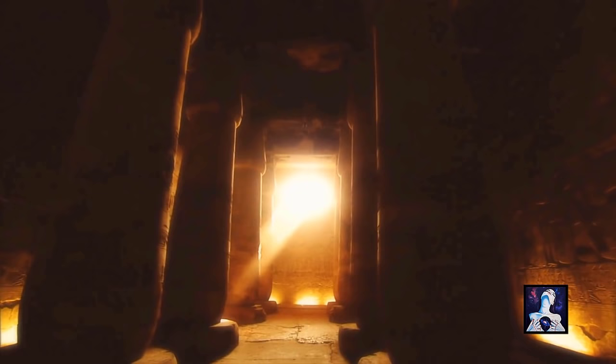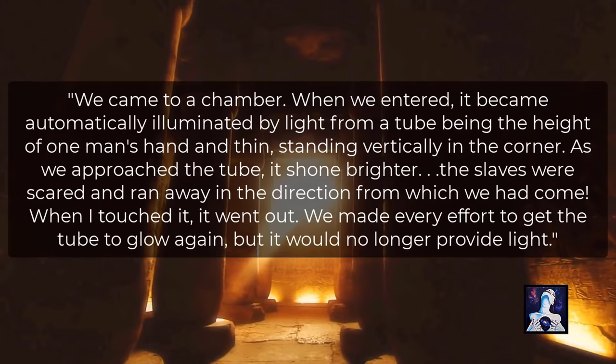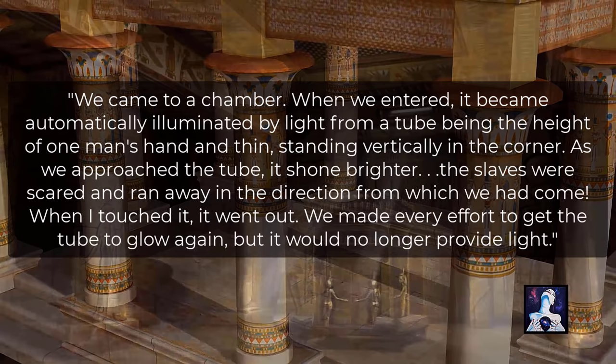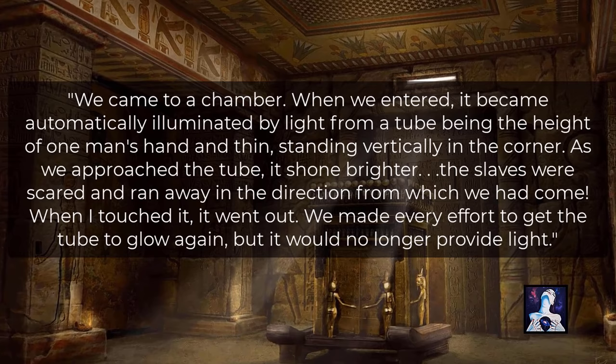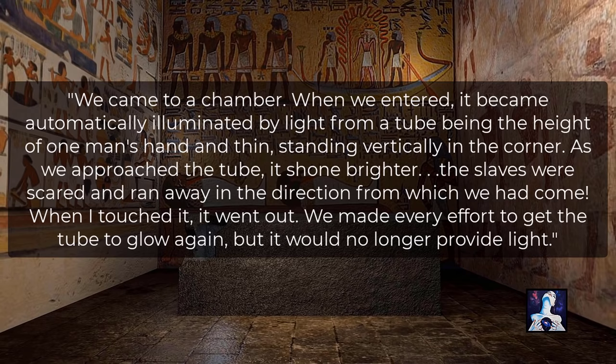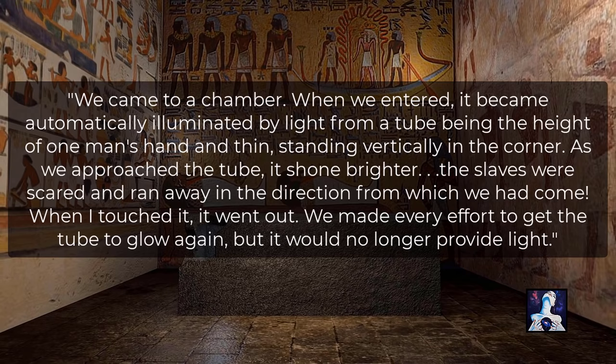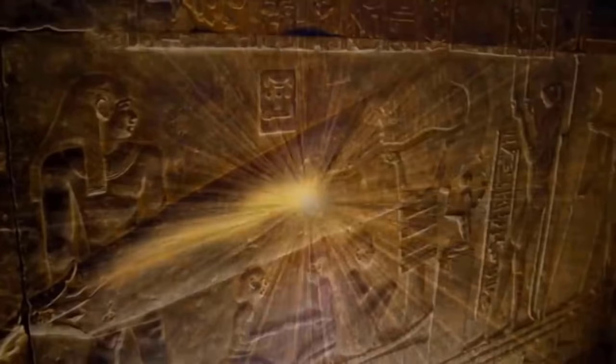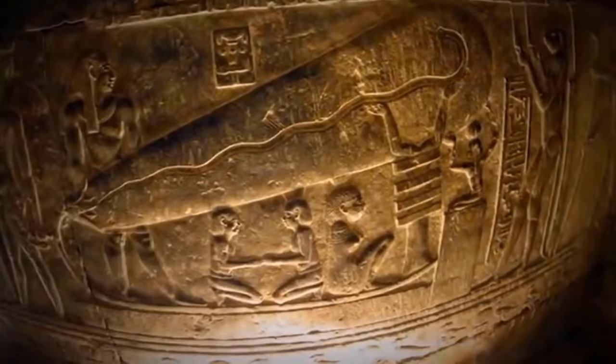In accounts of hidden entrances beneath the Great Pyramid and the Great Sphinx, the fourth-century Syrian philosopher Iamblichus wrote: 'We came to a chamber. When we entered it, it became automatically illuminated by light from a tube — the height of one man's hand and thin, standing vertically in the corner. As we approached, the tube shone brighter. The slaves were scared and ran away. When I touched it and went out, we made every effort to get the tube to glow again, but it would no longer provide light.' Notably, many ancient Egyptian carvings and artwork appear to depict the use of light bulbs, seemingly confirming Iamblichus's observations — suggesting that ancient Egypt was electrically powered.